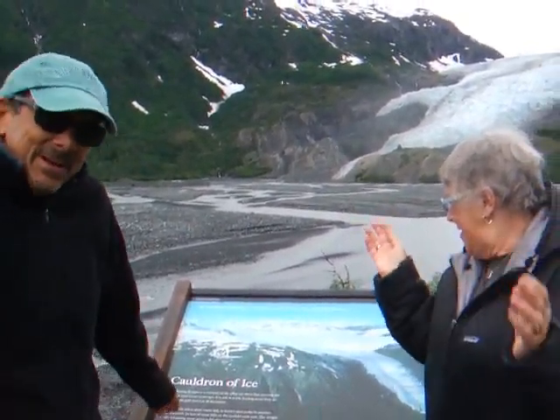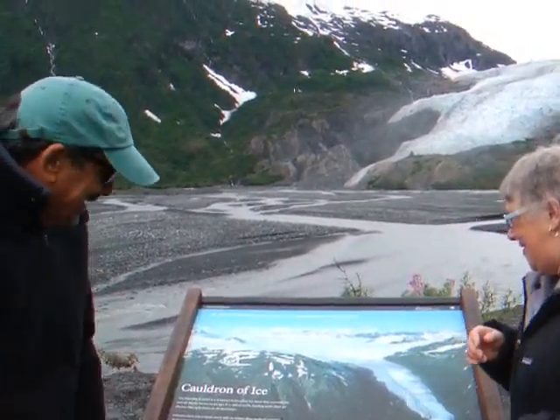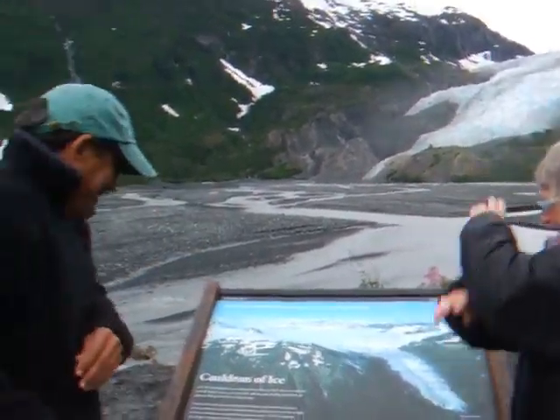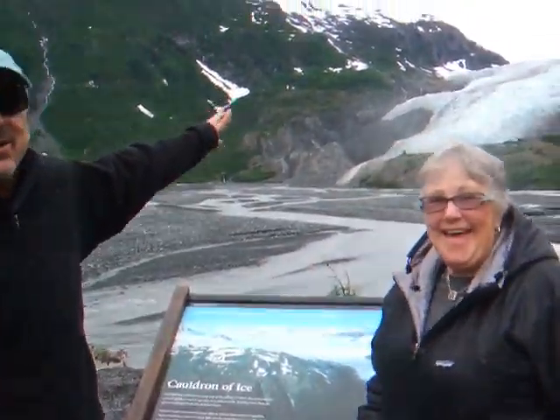The Harding Ice Field is a remnant of the great ice sheet that covered this part of Alaska 10,000 years ago. It still is at work feeding more than 40 glaciers that spill in all directions. You can see it there — it's a beautiful thing.